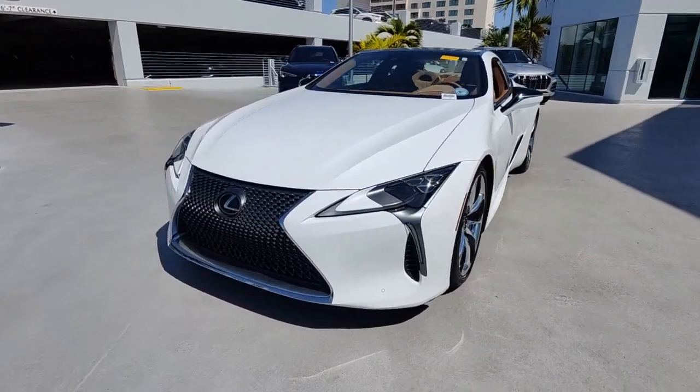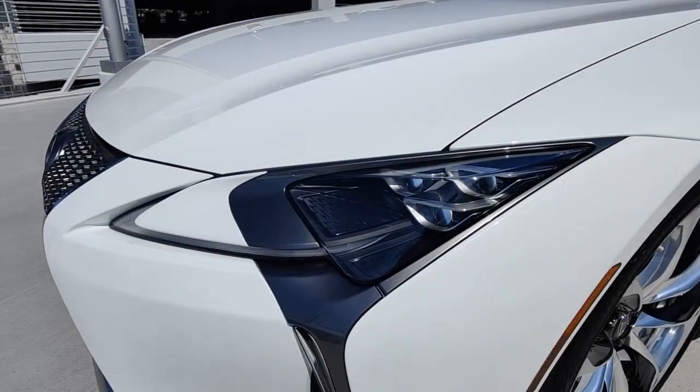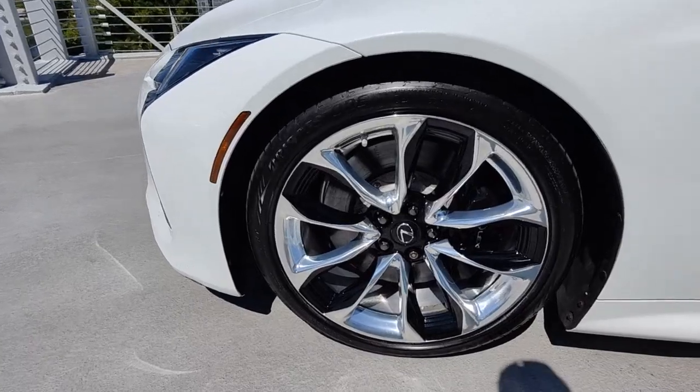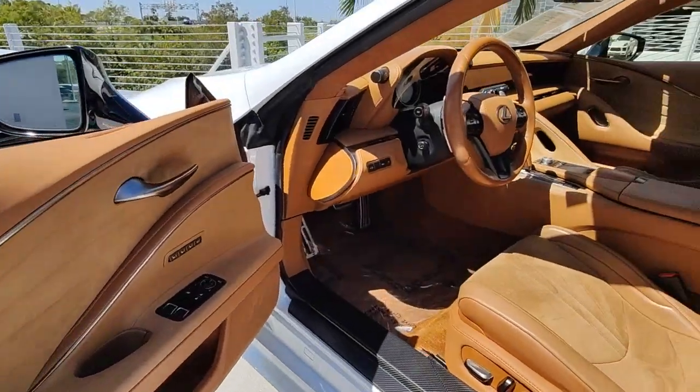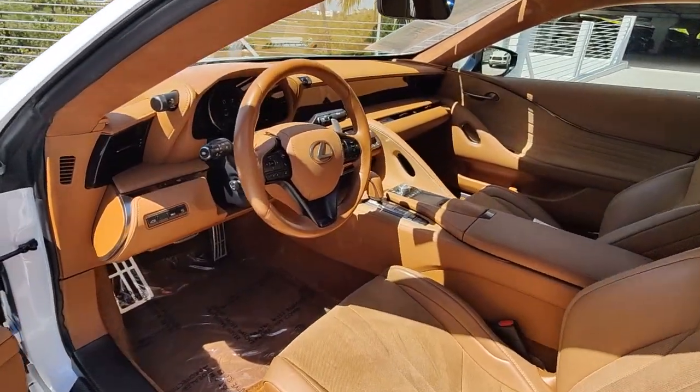These are just some of the great options this vehicle comes with: Apple CarPlay and/or Android Auto, navigation system, keyless entry, backup camera, power passenger seat, heated mirrors, satellite radio, lane keeping assist, premium sound system, and alarm.